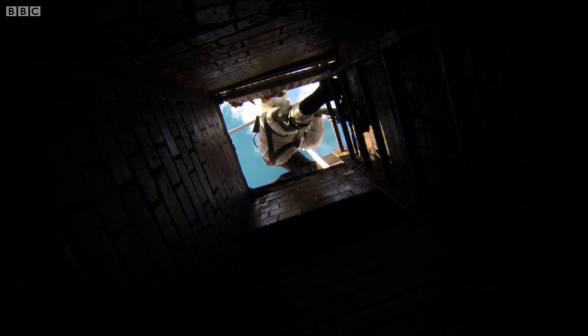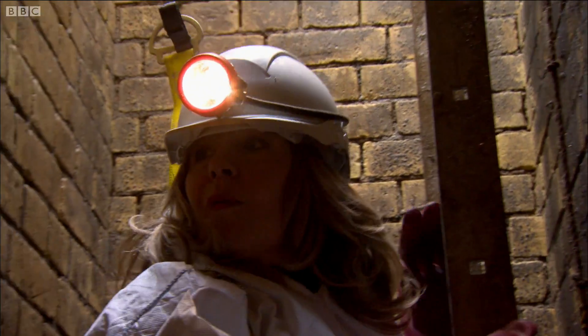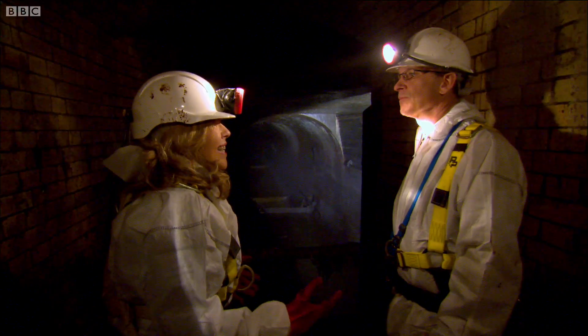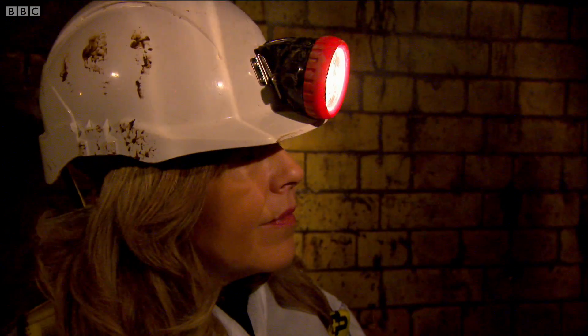I'm going underground in London to see exactly how much pressure sewers are under. So this is where much of London's waste comes. This is the Fleet Sewer, which is one of the main arteries running under the City of London.